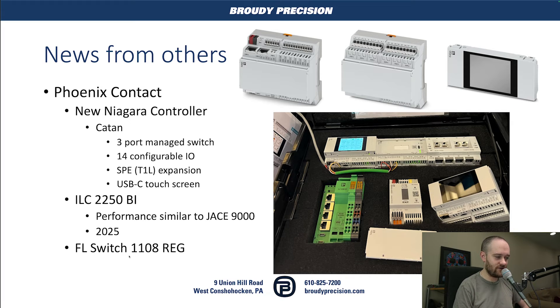They also announced an updated ILC — essentially their JACE controller — with specs equivalent to the JACE 9000, available in 2025, also moving to USB-C. The last piece was the FL Switch 1108REG, a four-port switch with a variant supporting Power over Ethernet. The form factor reflects a European DIN panel standard where touch protection covers all wiring, and only the tops of controllers are accessible. That's why you're seeing these specific form factors, and other vendors are following the same standard.